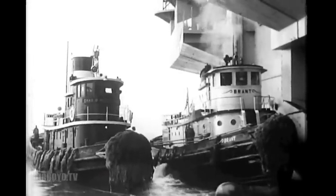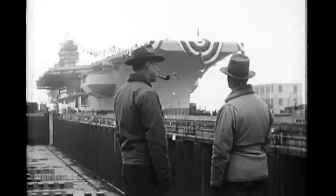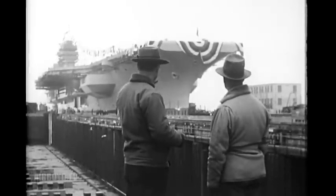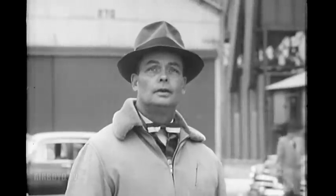Judge number three, stand by to starboard. Well, there she goes. Old 506. Gives you a funny feeling, this business of launching.